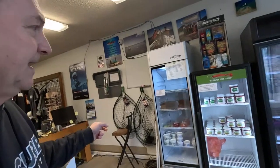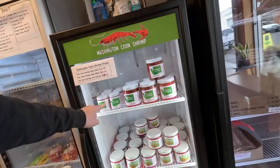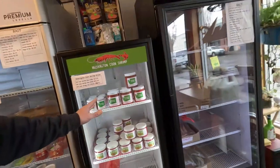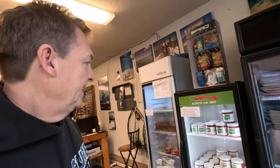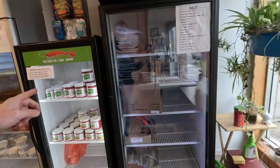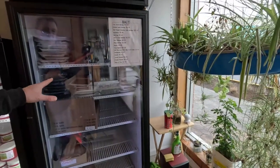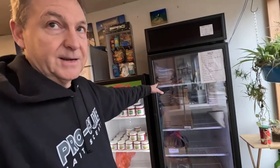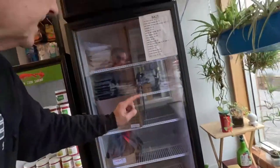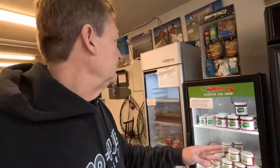We still have some of the large Washington coon shrimp in stock — we've got tails and then the regular coon shrimp. The large ones have been really popular lately. It's not that the jar is larger, the shrimp itself is larger, so if you want the bigger shrimp, we've got them. We've also got quite a bit of bait — orange and red label, some blue label, and green label will be restocked soon. We've got a lot of sardines and smelt too.